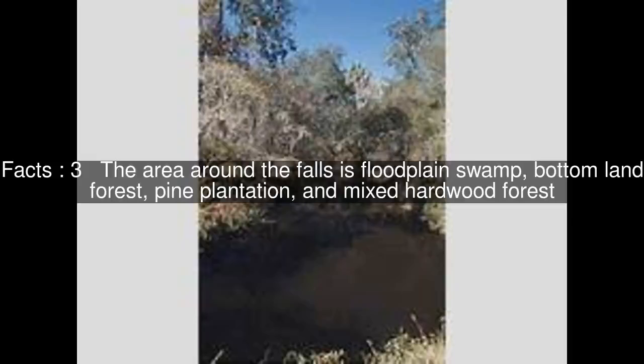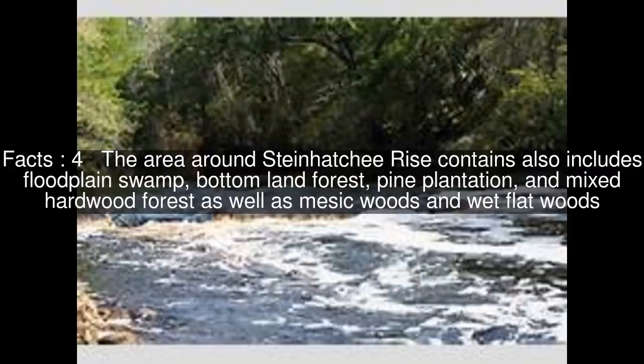The area around the falls is floodplain swamp, bottomland forest, pine plantation, and mixed hardwood forest. The area around Steinhatchee Rise also includes floodplain swamp, bottomland forest, pine plantation, and mixed hardwood forest, as well as mesic woods and wet flatwoods.